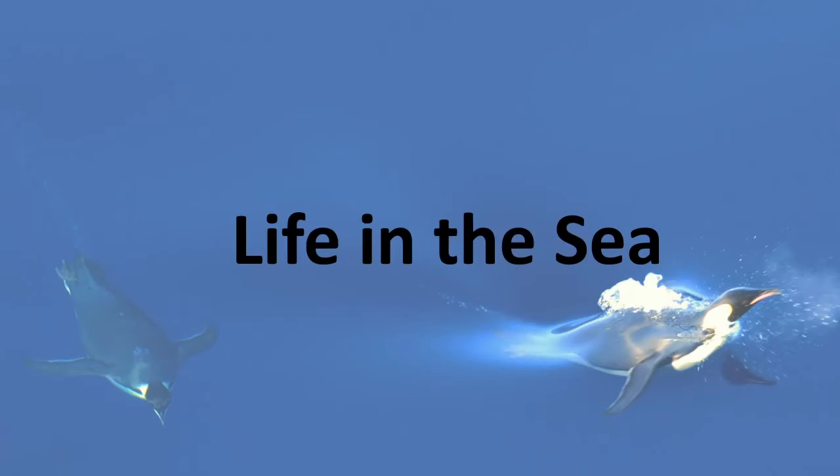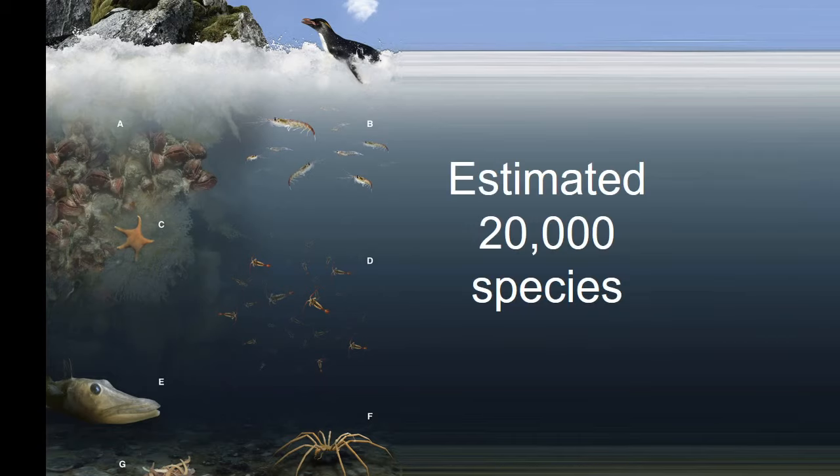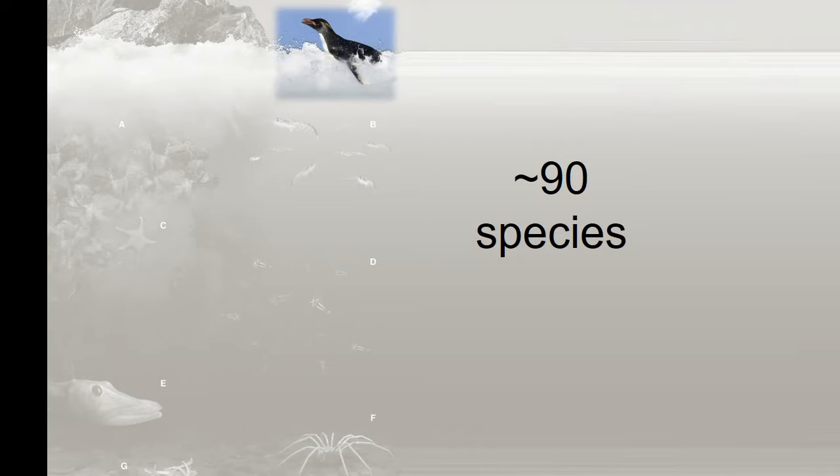But when you get to the sea, that's where the exciting stuff happens. In the sea around Antarctica, it's estimated there are around 20,000 species, but no one can be sure because we haven't looked everywhere yet. We can start off with the species you probably know about — the animals you've seen on a nature documentary, like penguins and seals and birds and whales. There are about 90 species of those.